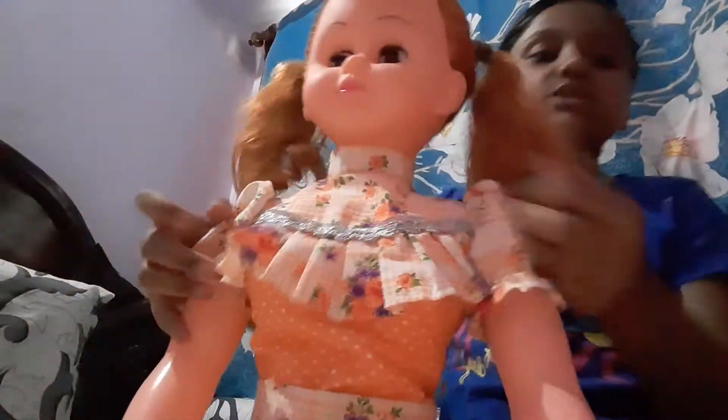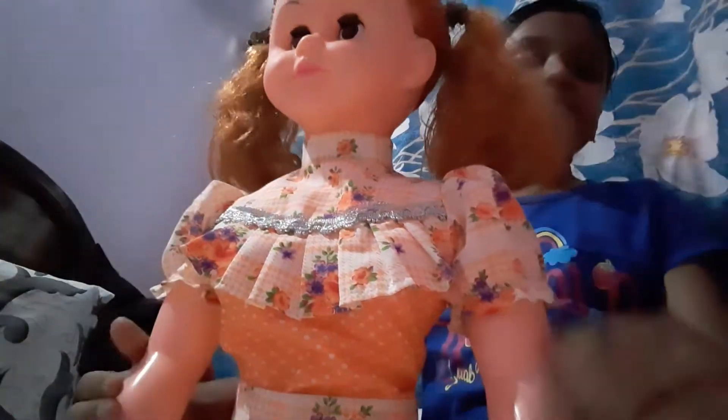She even has this pretty light lipstick shade, and then she has this pretty orange dress. What I liked most about her dress is this frill and the silver lining — it's a full neck. Now I'm going to make Lucy stand up.